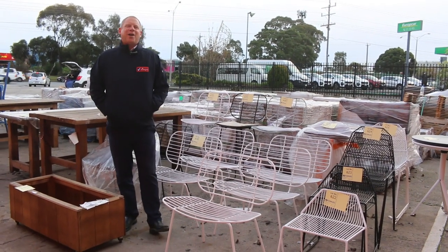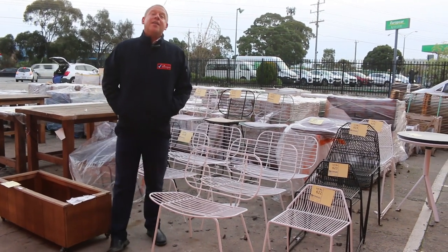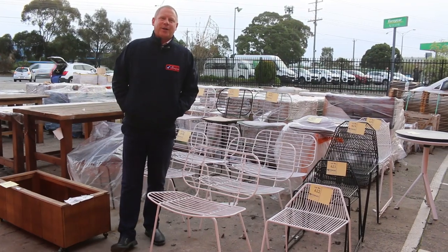Hi, I'm Liam from Fowles and welcome to the Home Renovators Auction Preview for Wednesday, the 23rd of June 2021 at 10am.